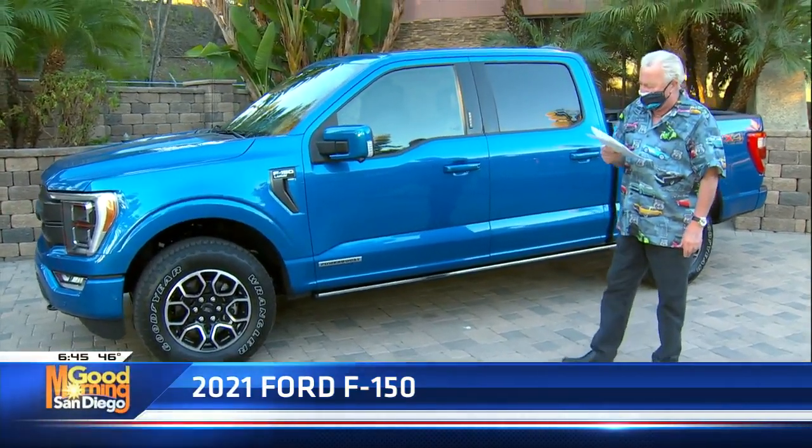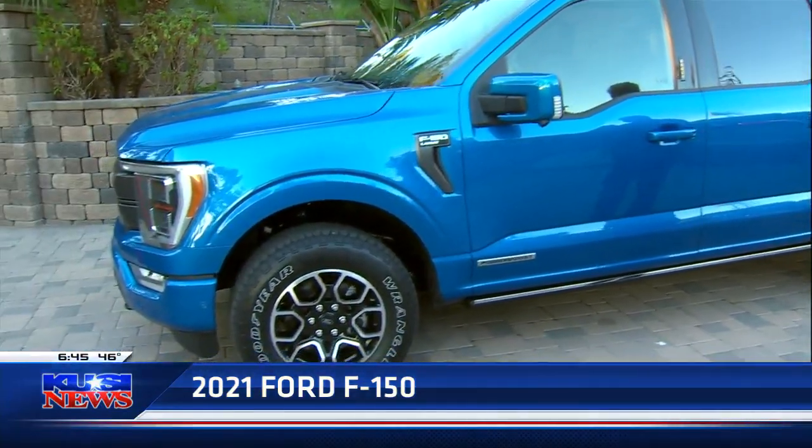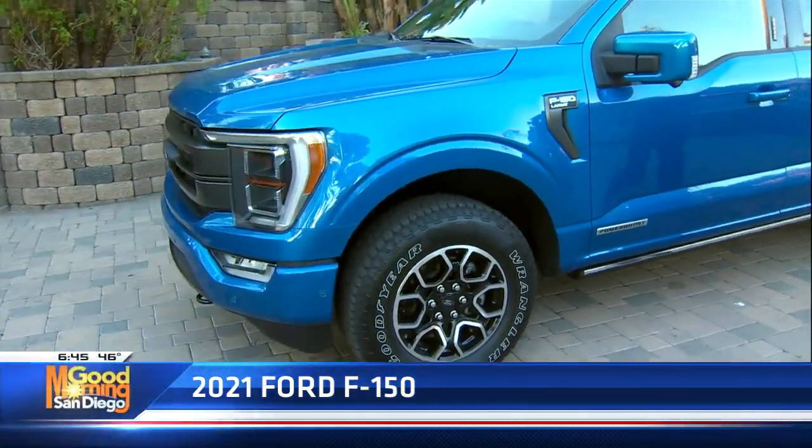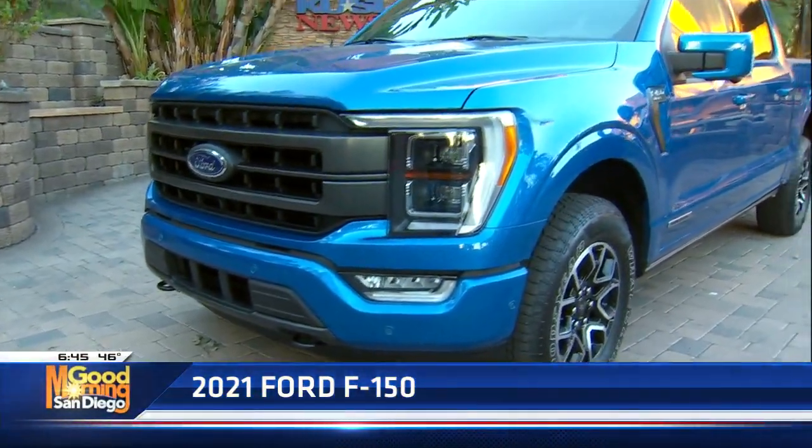3.5 V6, top power boost motor, full hybrid, 10-speed automatic. I'm doing 70 miles an hour and it's only running about a thousand RPM. Unbelievable.